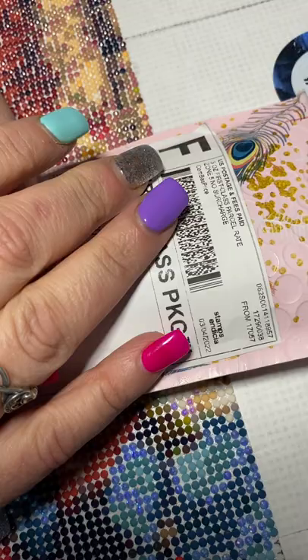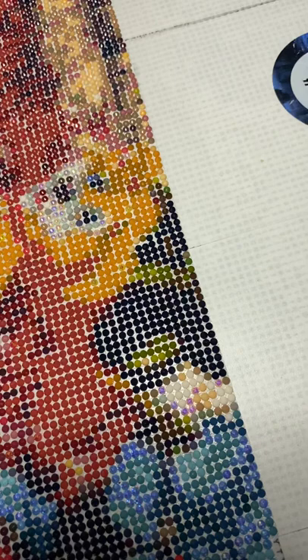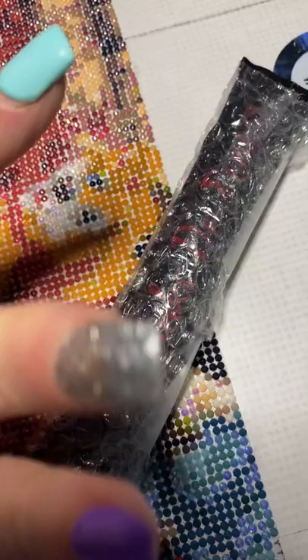This is the very first pin I have ever gotten from her. I just want to start off by saying look how cute that packaging is — it's a bubble mailer, but look at the little peacock feathers and stuff. I saw this pin and I absolutely fell in love with it, so I put in my name so I could win the pin and obviously I won.